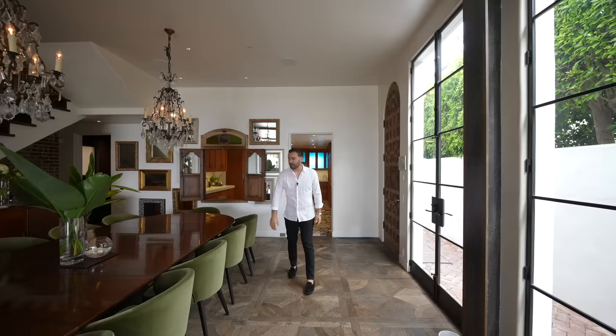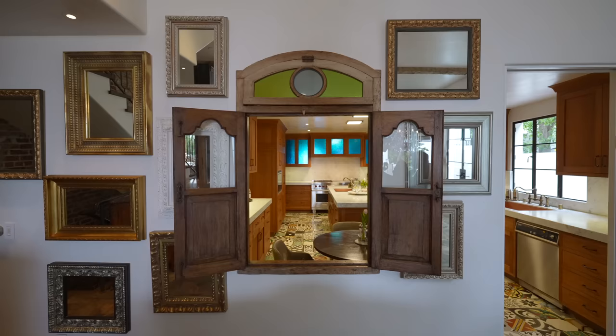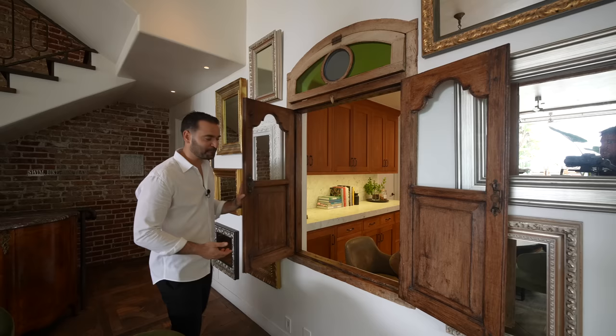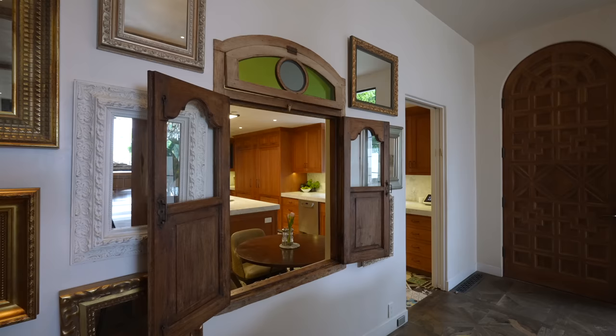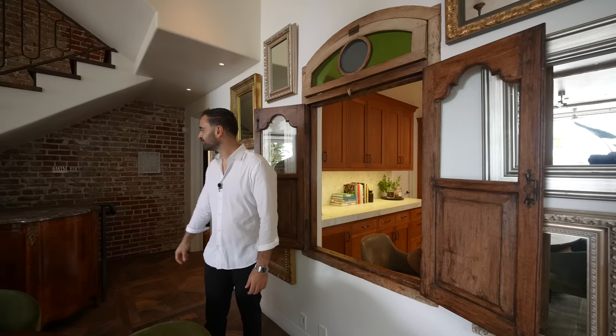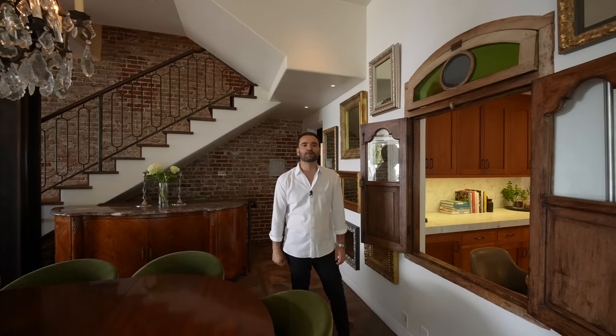Now we're moving toward the kitchen through this opening. I love these old-school reclaimed shutter window details here. The developer is obsessive about collecting pieces from around the world — from Istanbul, India, France. This particular piece has a marble top paired with a modern Minotti olive green chair, and somehow he pulls it all together. There are all these different styles that work incredibly well and give this house a very distinct look.